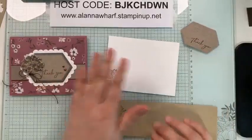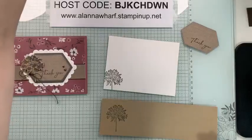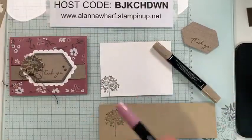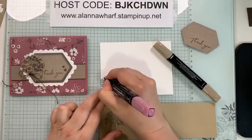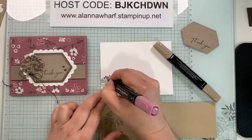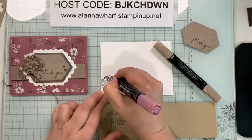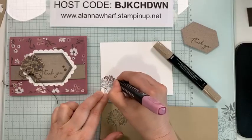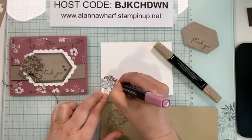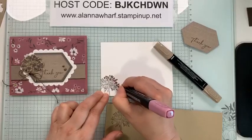Stamping is done, now let's do some coloring. I'm going very simple — just coloring with Moody Mauve Light and Crumb Cake Dark to fill in these little blooms. I feel like this may be Queen Anne's Lace but I might be wrong. If you know the names of these flowers please do tell me — I love flowers but I don't know them all, especially in a stamped version.